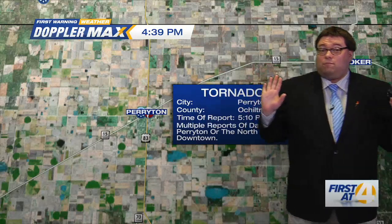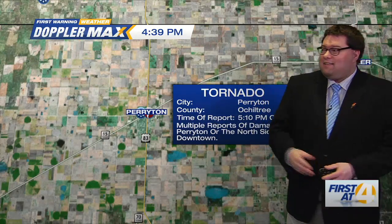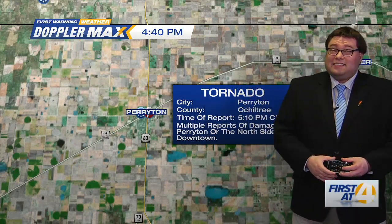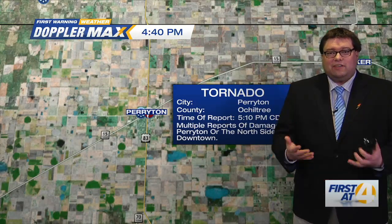I shied away from showing the damage simply because it's a little too much. But just that video you saw of that wedge funnel touching the ground is scary stuff. This is why you have to take severe weather seriously. When tornado warnings are issued, we don't come on the air just to hear ourselves talk — it's to save lives and property, Isaac and Ariana.